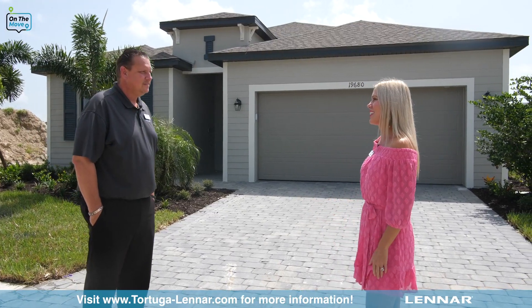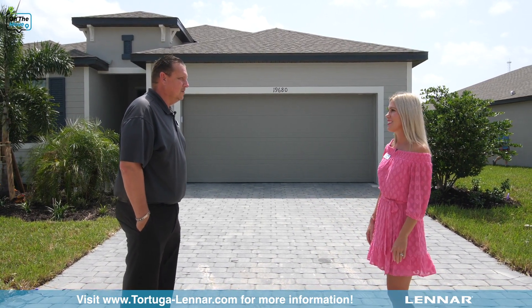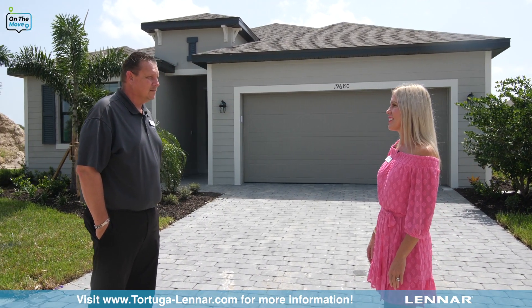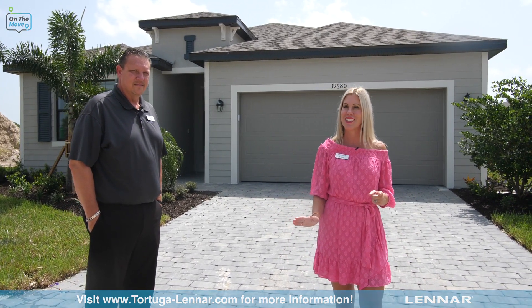Thank you for having us out today. Oh, it was a pleasure having you. It's so exciting to see the progress and I can't wait until the next time I come back. We look forward to it — we'll have a brand-new furnished model to see and probably have this community built out already. You need to come check out Tortuga, especially when the models open. See you soon.